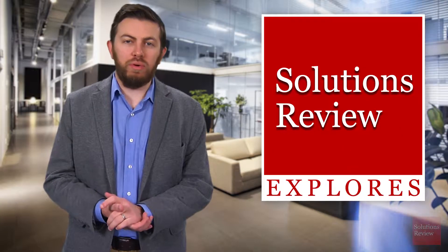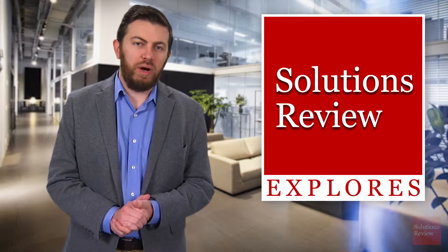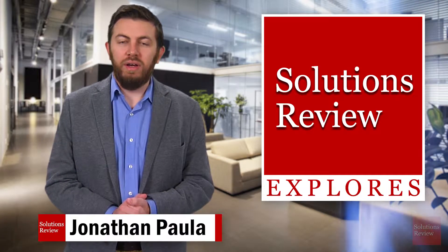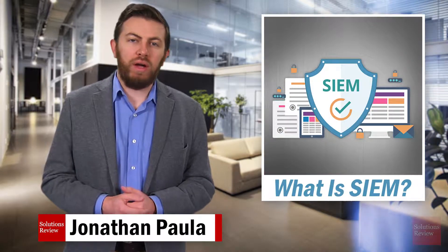Hello and welcome to Solutions Review Explores, an ongoing series where we will examine and explain the many categories and nuances of enterprise technology. I'm Jonathan Paula. Today we're looking at SIEM — what is it and why is it important to your enterprise's cybersecurity?